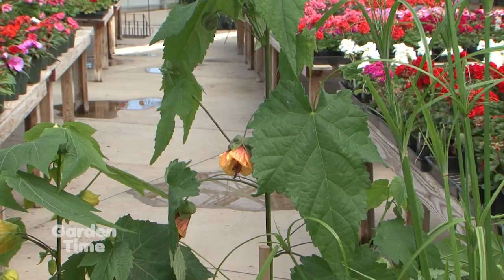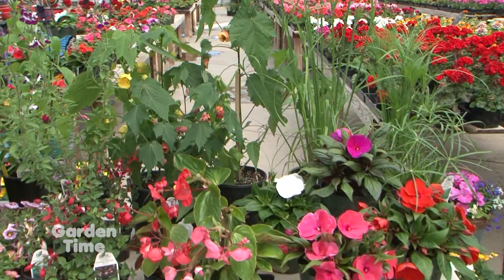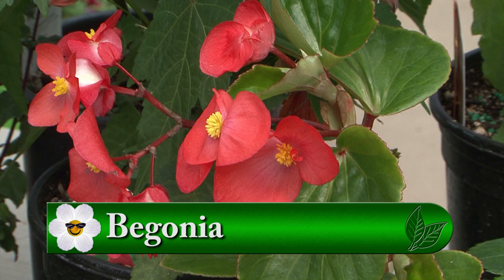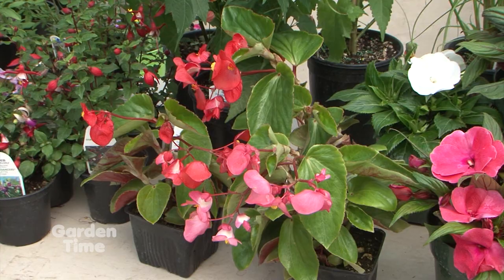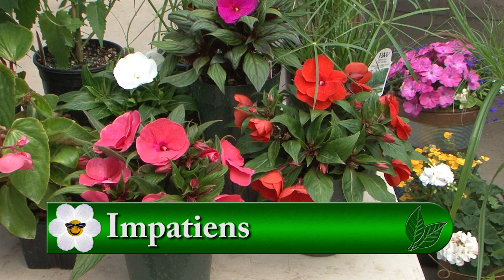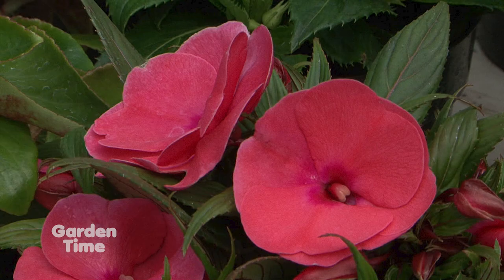Begonias are an old favorite — you can never go wrong with begonias. They're such easy care. One of our favorites is Dragon Wings; they do great in flower beds, containers, or baskets, and bloom all summer with very little care. And some Magnum Impatience — look at these flowers, they're so big. These are for shade or morning sun with afternoon shade. You can see why they're called Magnum because the blooms are so big. A variety of color, another easy care plant.